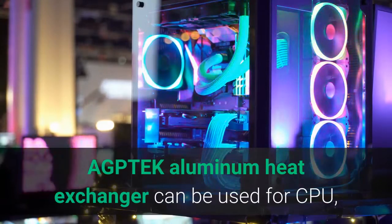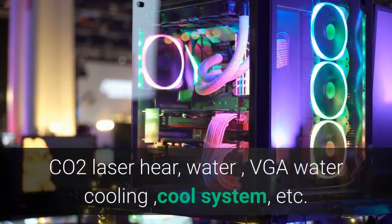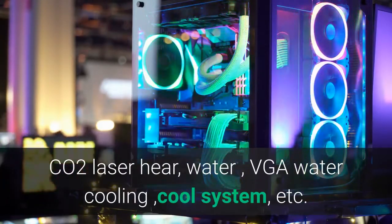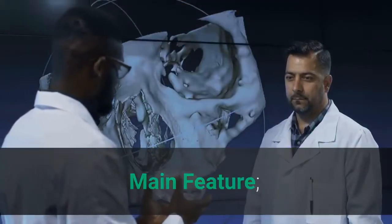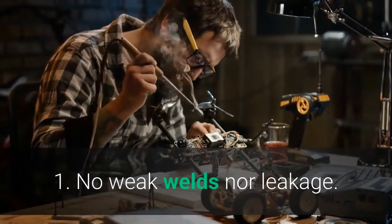The GPTEC Aluminum Heat Exchanger can be used for CPU, CO2 laser, water, VGA water cooling, cool systems, and more. Main Features: 1. No weak welds nor leakage.